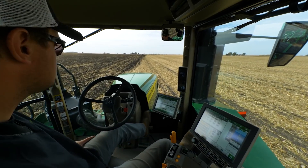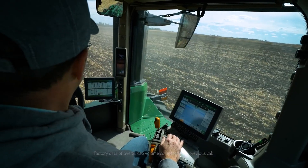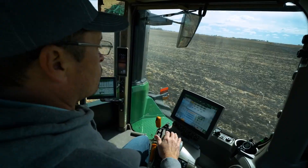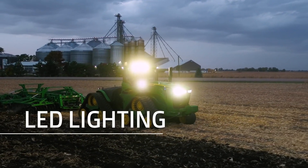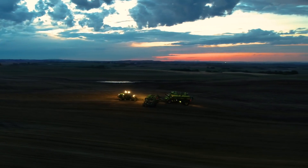With all this power comes a cab built with you in mind — with more space, more comfort, and easy-to-use controls. Optional LED lighting gives you a better view of the field around you, so you can run well into the night.